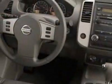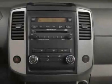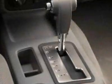Epod Interface and the SV Premium Utility Package. Call 800-906-8672 or email our friendly sales staff today to schedule a test drive.